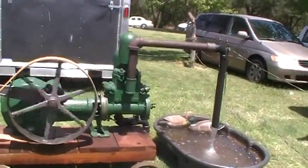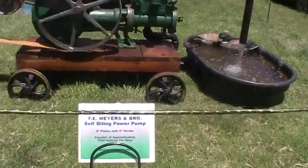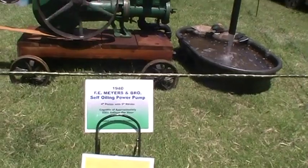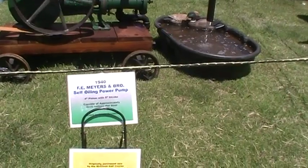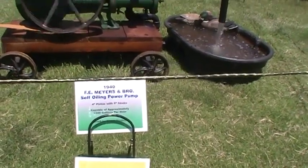How are you doing? Dave here. This is the Ria Linda gas engine show, plant 13. We're in a suburb of Sacramento.